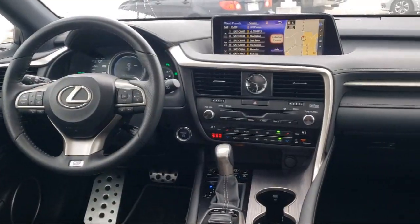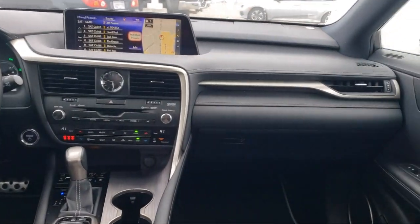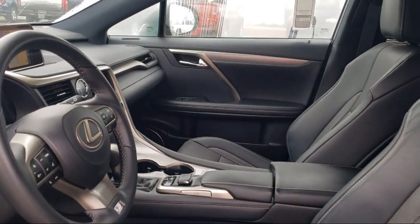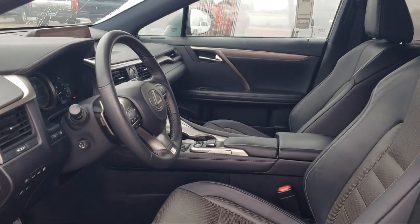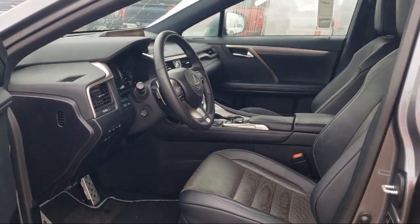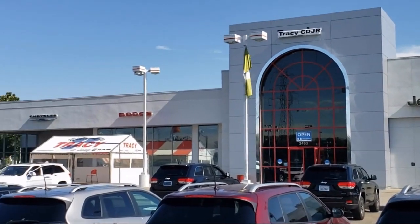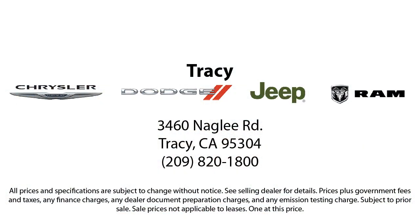As a proud member of the Gill Auto Group, Tracy Chrysler Dodge Jeep Ram is proud to provide our community with the best purchasing experience. We're the most trusted team in the business, and we can't wait to help you drive home in a vehicle that is just right for you. If you want a quality car buying experience, look no further than Tracy Chrysler Dodge Jeep Ram — come see us today.